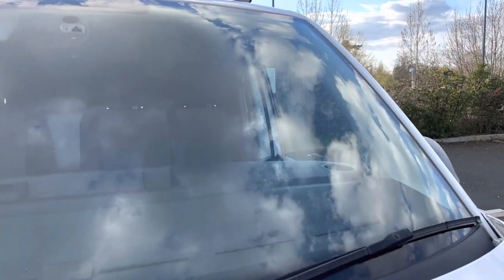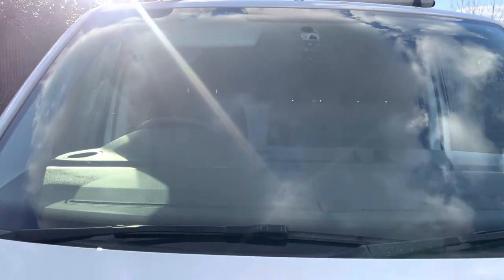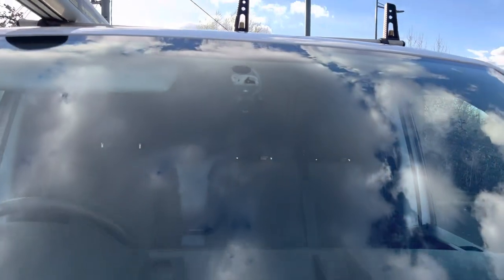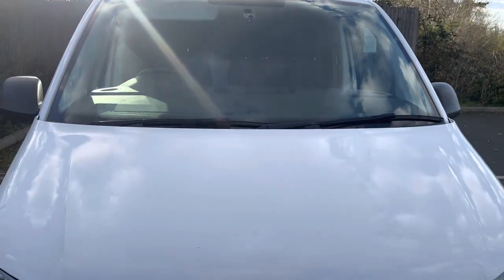Windscreen is all looking good — no major stone chips, cracks or damage. There is, free of charge, a dash cam fitted to it. I don't know whether it works but it's there — if you want it, it's there.